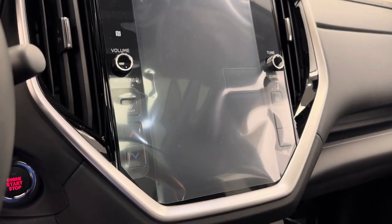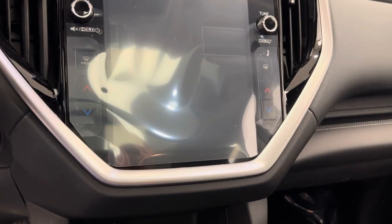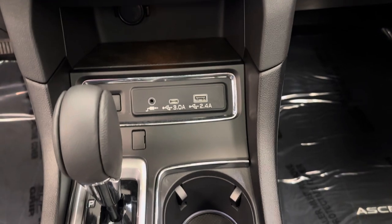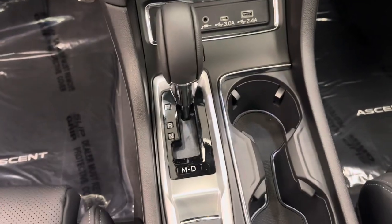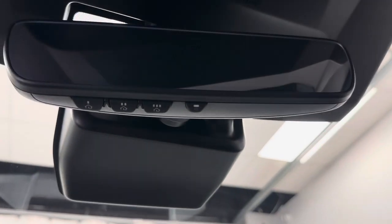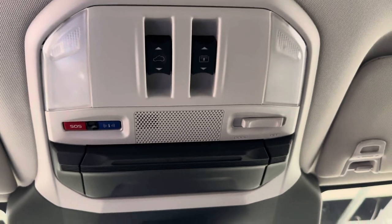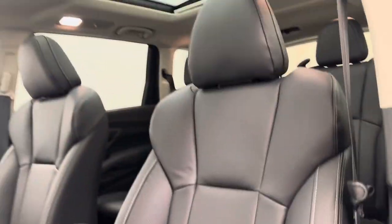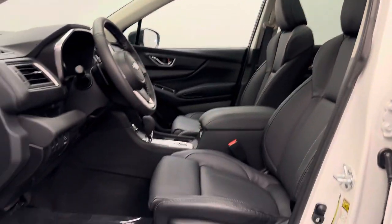We are satellite radio ready, we've got electronic dual climate control, a couple of USB ports for charging, automatic transmission, and parking brake. It also comes equipped with garage door openers, sunroof controls, and our interior color is black.